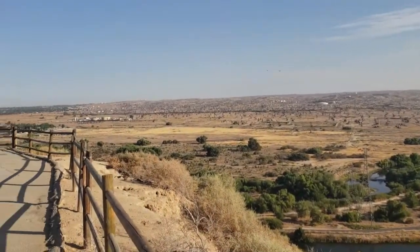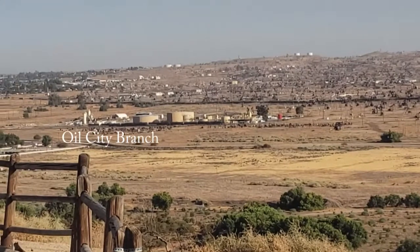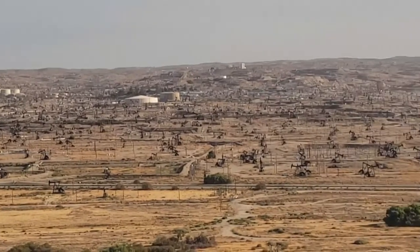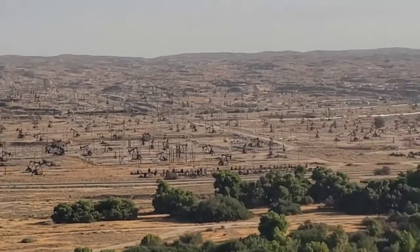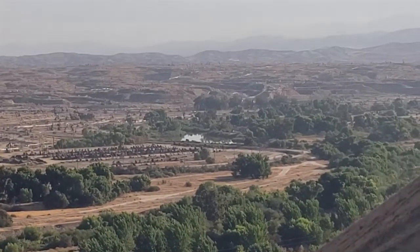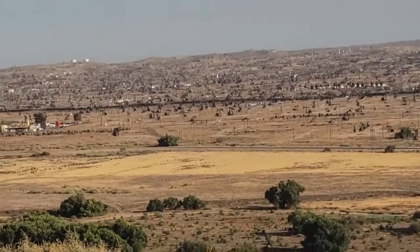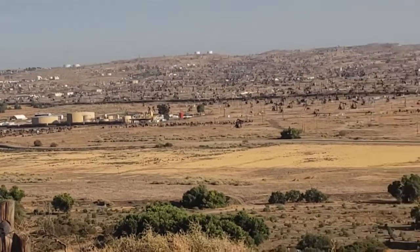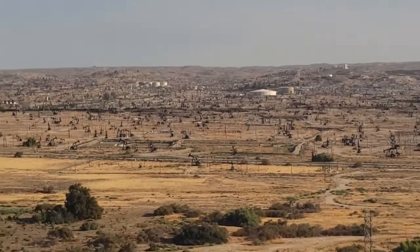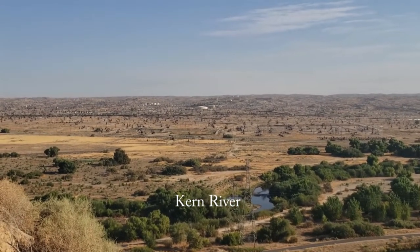I thought I would come up here and give an overview of what that all looked like from above. We're up on the Panorama Bluffs overlooking the Kern River lease. You can see how extensive that field is - it goes from as far to the right around that hill as you can see, over to where those tanks are, and then all the way to the tops of those hills back there. It's a pretty big lease, pretty big oil field, and it's not even nearly the biggest one in this area.